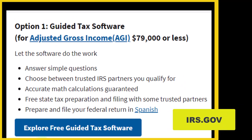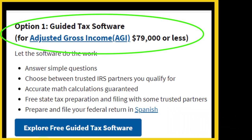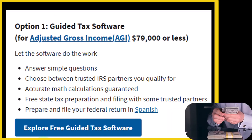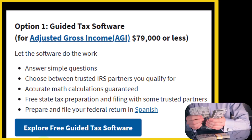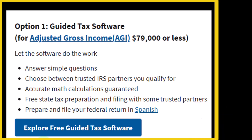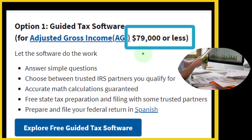Option number one: guided tax software. This is for adjusted gross income of $79,000 or less. In other words, if your income is below a certain threshold, you might have access to free software. The software is not being provided by the IRS or the government — the government has come up with a deal leveraging some arrangement with private software creators. One of the qualifications is that your income is below $79,000.